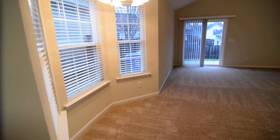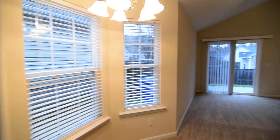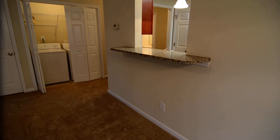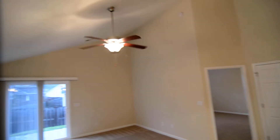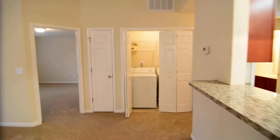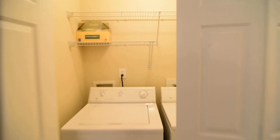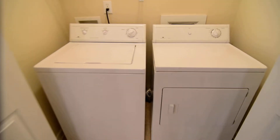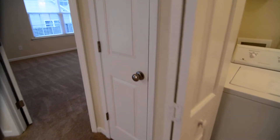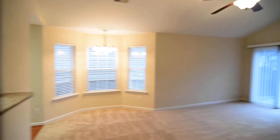You also have the dining area here with a bay window, and a pass-through and counter bar on this side as well. Then you have the living room with vaulted ceilings and a ceiling fan. You can also see the laundry closet — as of the shooting of this video, the washer and dryer are included. Please check the details on our website to confirm that at the time you are interested in the property. There's a coat closet to the left of that as well.